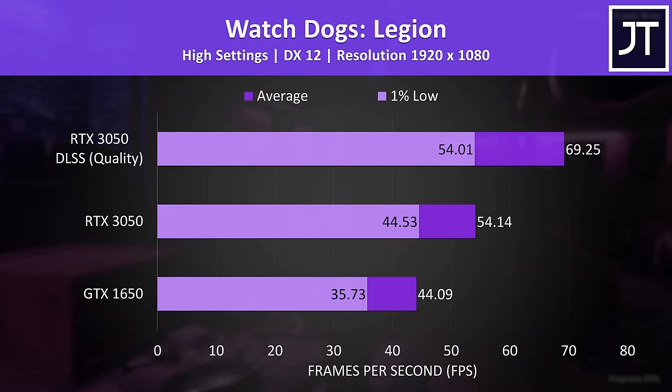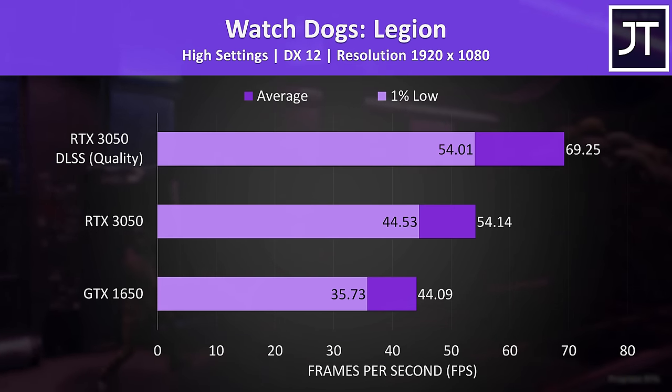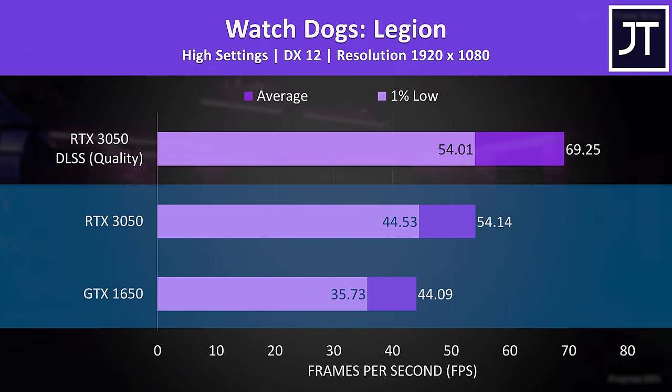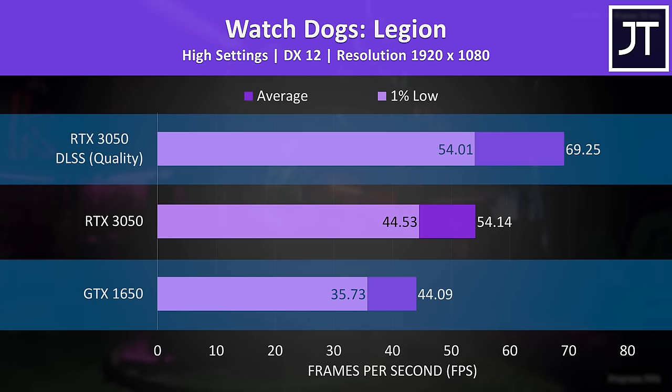Watch Dogs Legion has DLSS support but not FSR, so there's no boosting the 1650 here. The 3050 was reaching a 23% higher average frame rate without DLSS, but when DLSS kicks in, the 3050 ends up 57% ahead of the 1650.